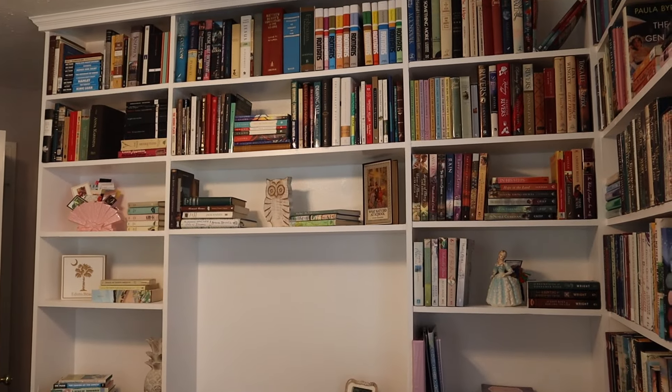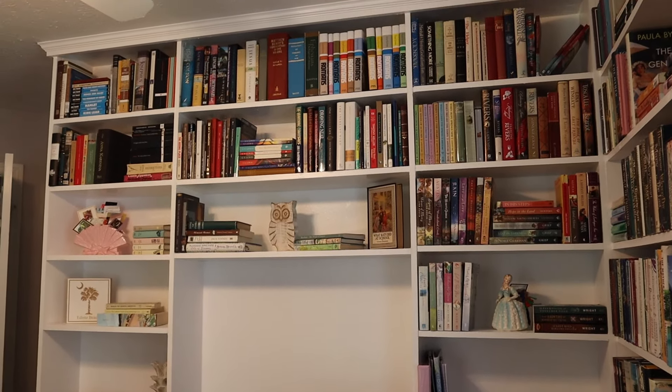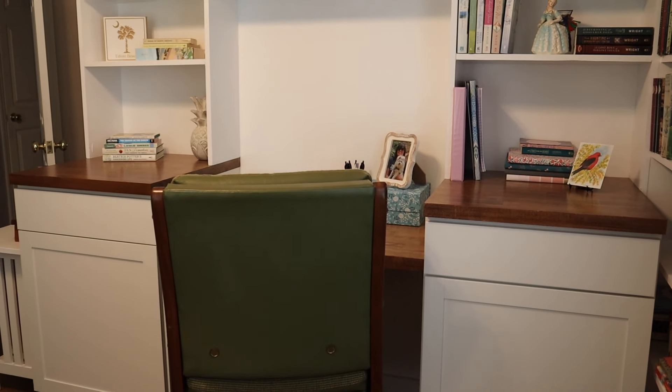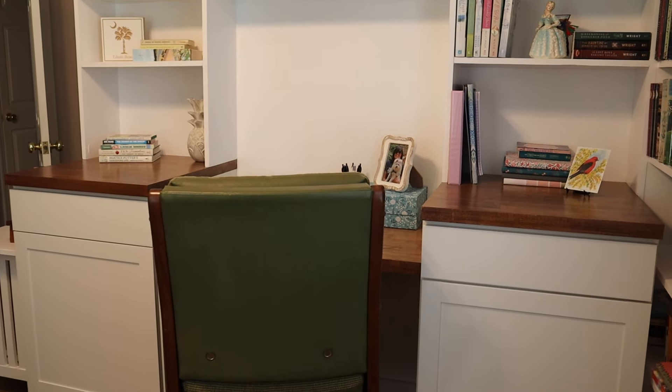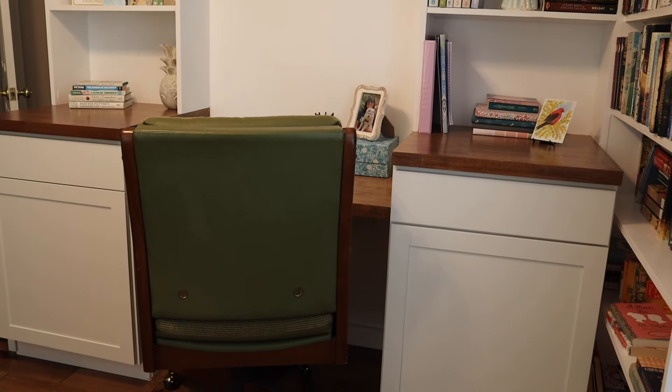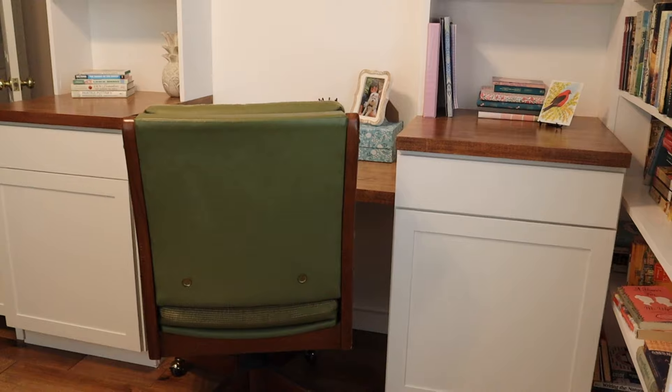We're going to start on this side because there are shelves up here and then down at the bottom is where my husband built me a little desk area so that I could work here too. He put two cabinets so that I could file away some things as well.